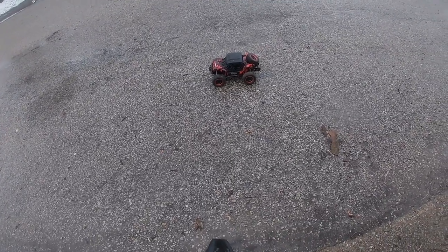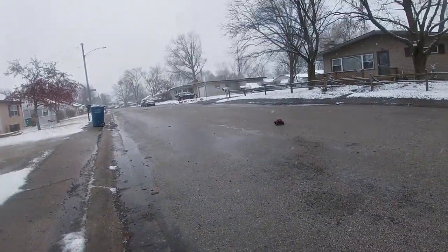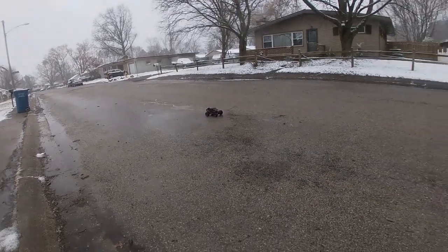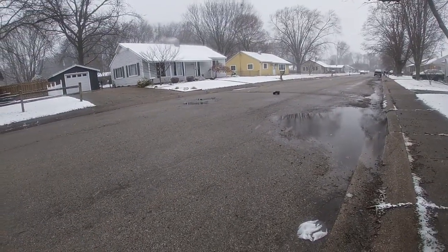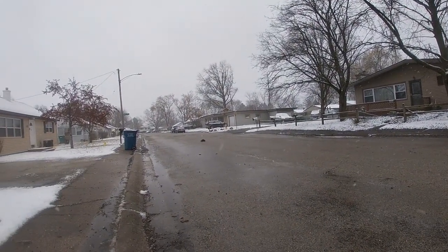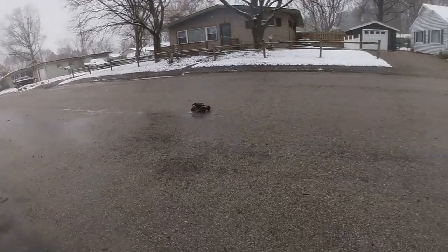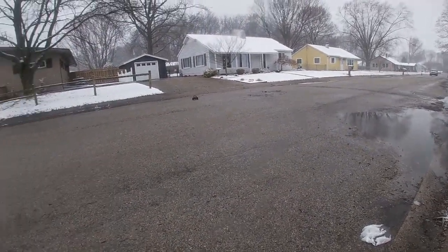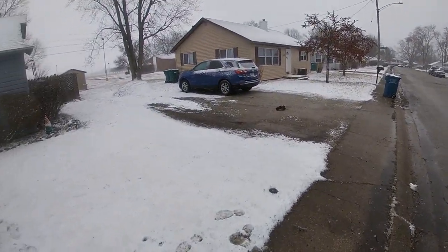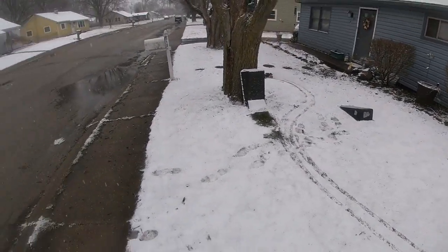Alright guys, we got the little HC4 Dominator out for its first official snow run. Of course, there will be a link in the description below. I'm going to pick it up — this thing was freaking $70, but it had a coupon for like 5%. Good deal. Let's see how it does in the snow.